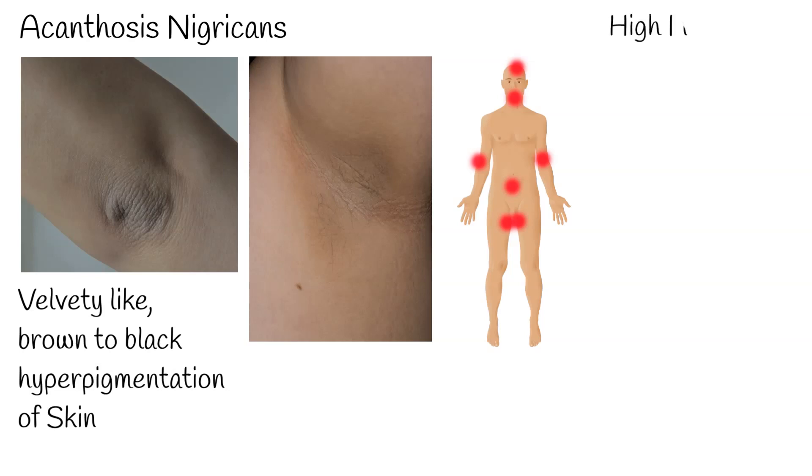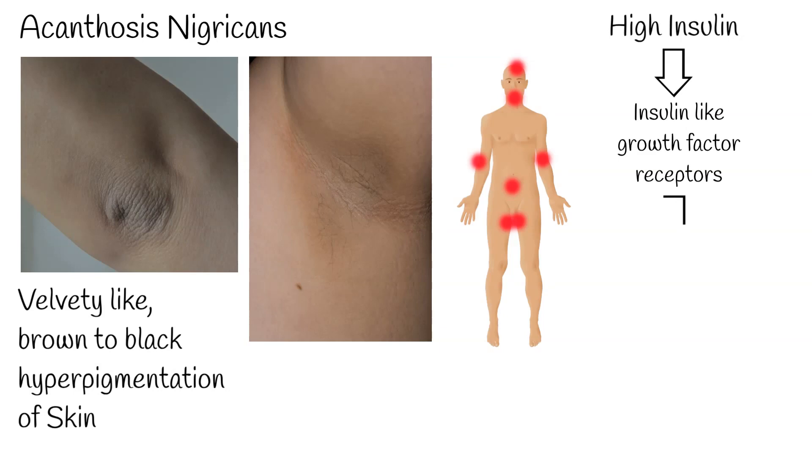Acanthosis nigricans indicates hormonal dysfunction, especially hyperinsulinemia and insulin resistance. Insulin activates insulin-like growth factor receptors, which leads to proliferation of keratinocytes, fibroblasts, and other cells on the skin.